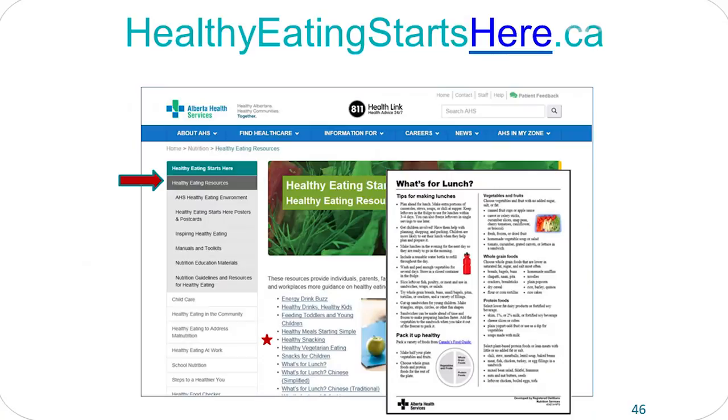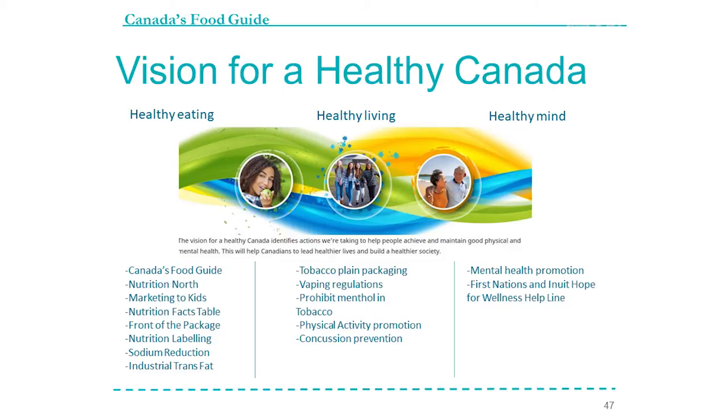More resources on the Alberta Health Services website have all been updated, including a lot of handouts updated with the new food guide recommendations. 'What's for Lunch' is an example that's been updated. Healthy eating is part of a bigger strategy for Health Canada that includes healthy living and healthy minds. The healthy living component covers tobacco plain packaging, vaping regulations, prohibiting menthol in tobacco, physical activity promotion, and concussion prevention. The healthy minds component includes mental health promotion and the First Nations and Inuit Hope for Wellness Helpline.